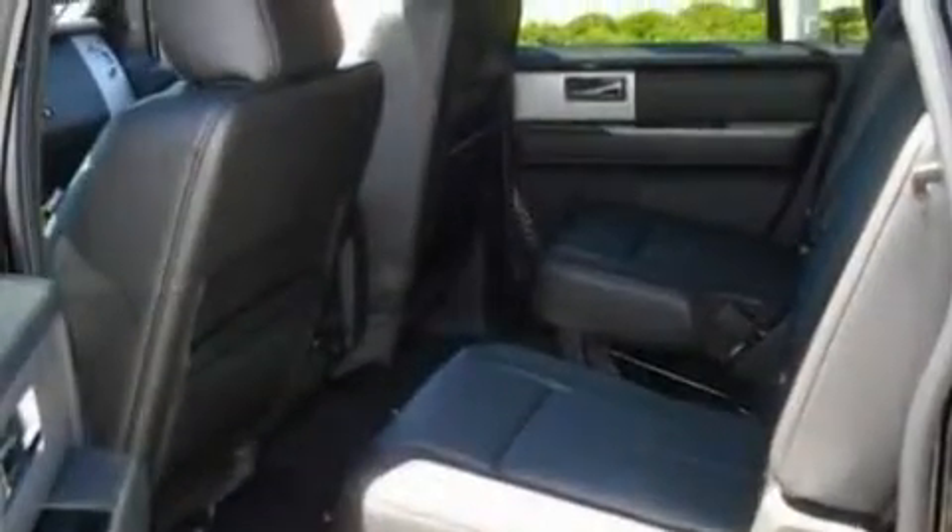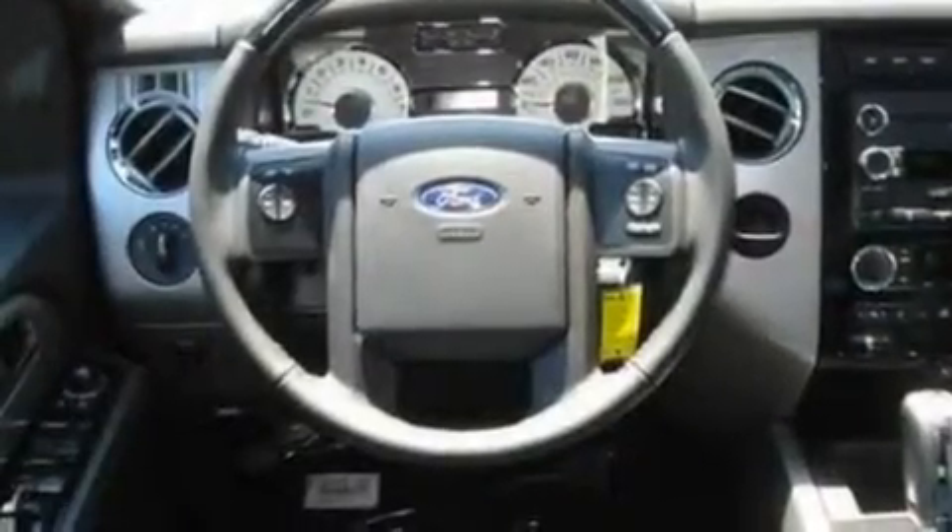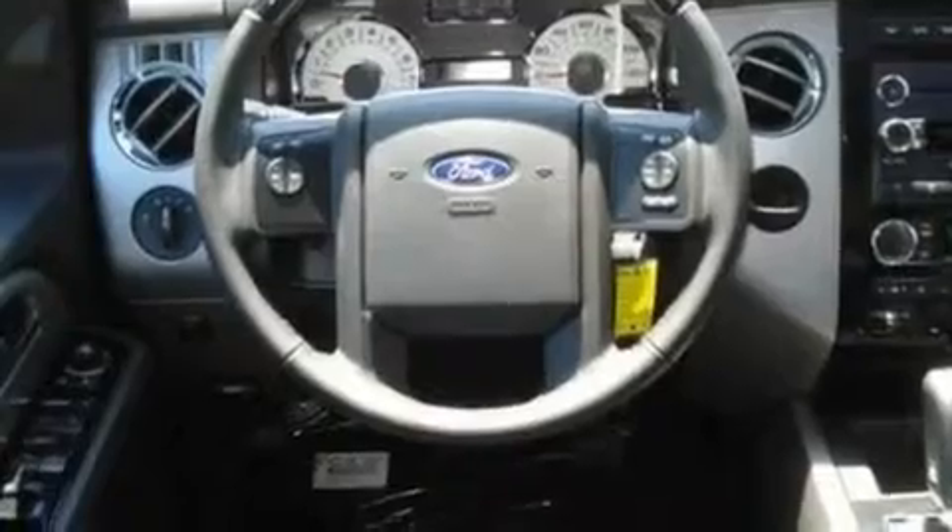Its top features include air conditioning, a power rear liftgate, 7 intelligently positioned speakers, and a trailer hitch receiver.